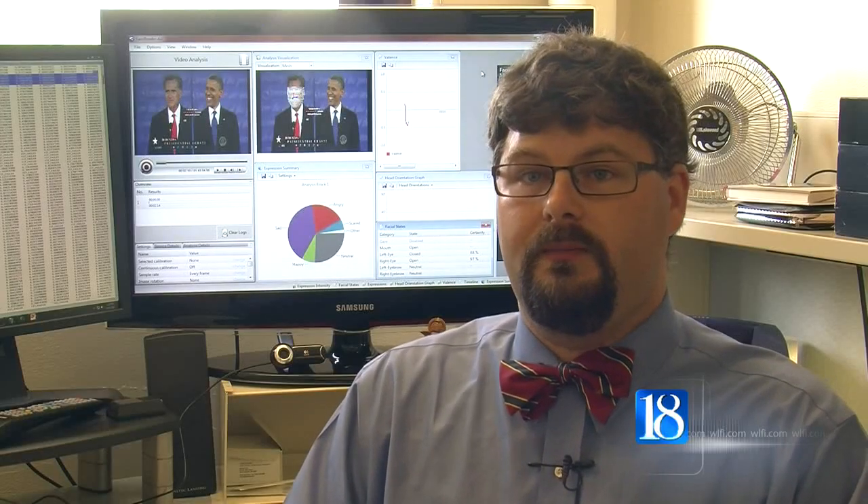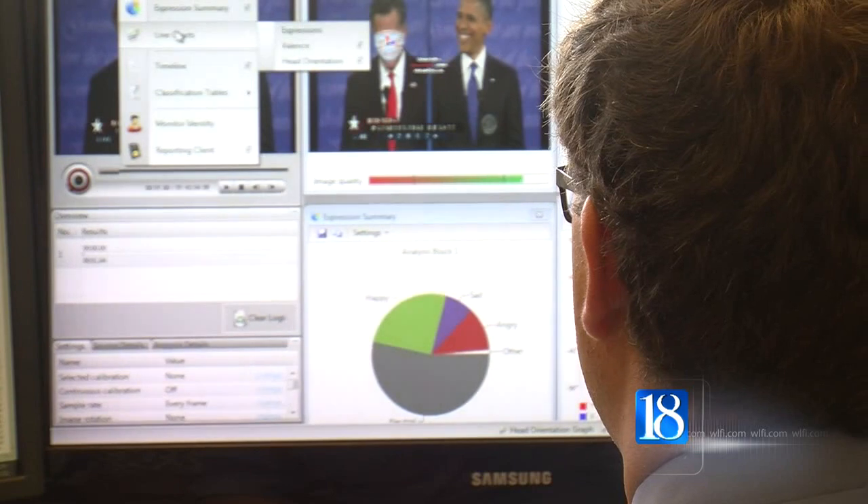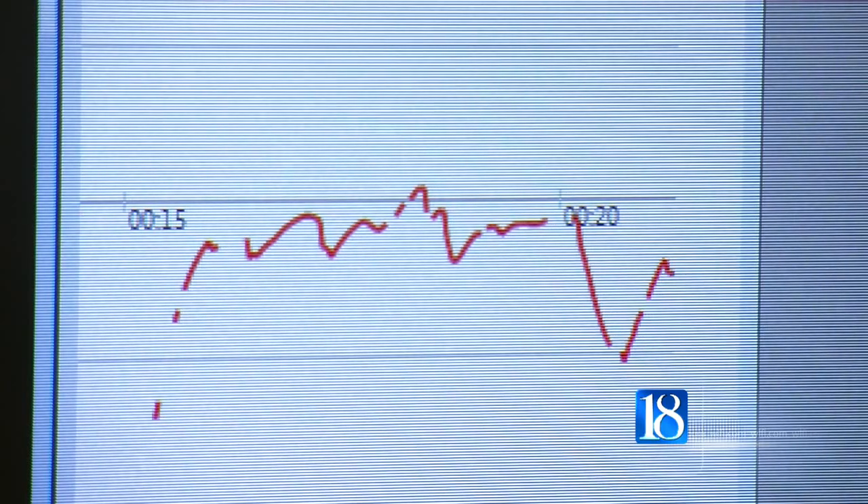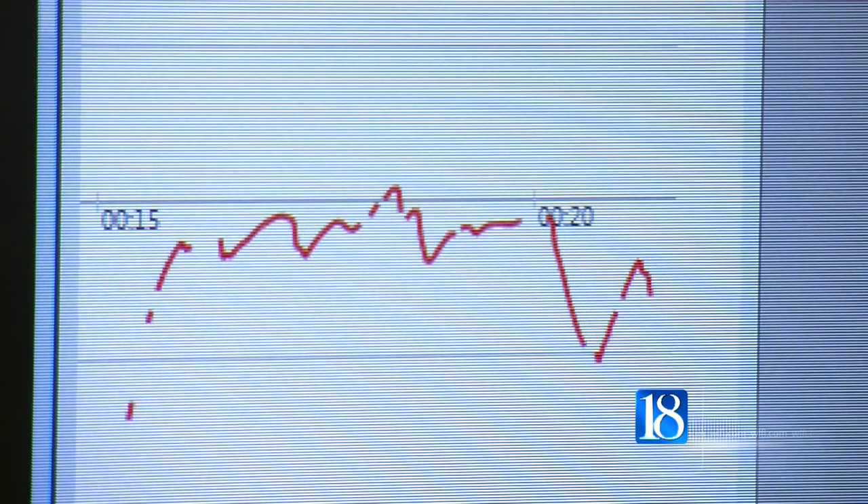The most important part of any type of branding, sales appeal, voter attraction — whatever you want to look at — is going to be that emotional connection. As for his findings from the first presidential debate, Cole says his data indicates Romney showed more emotion during the debate than President Obama.